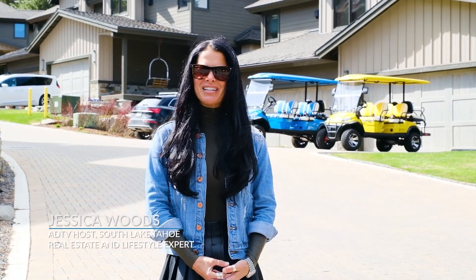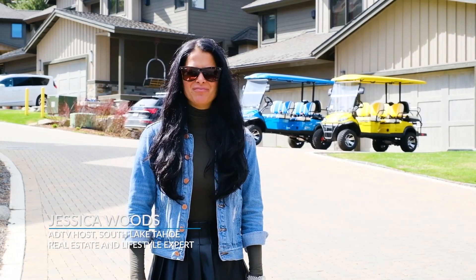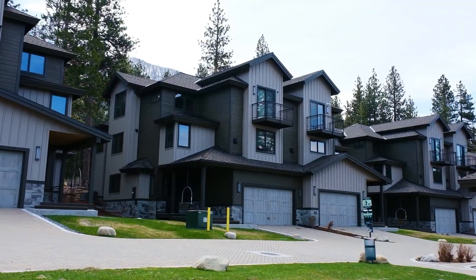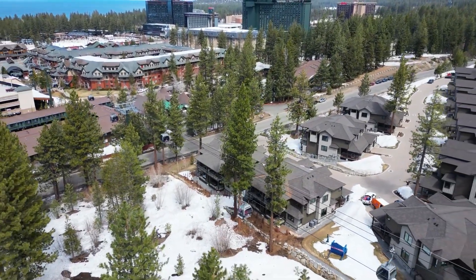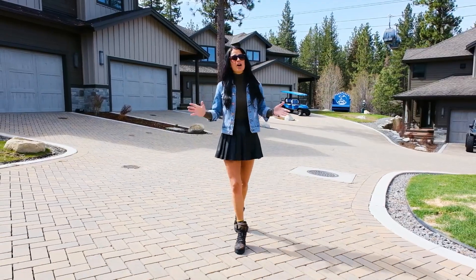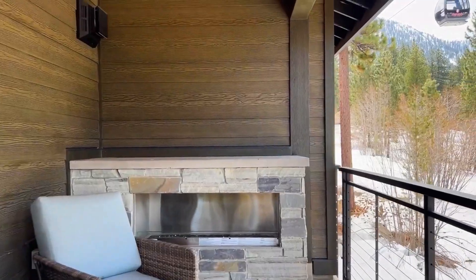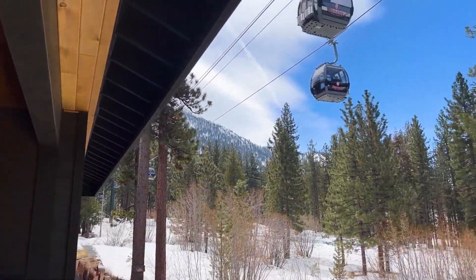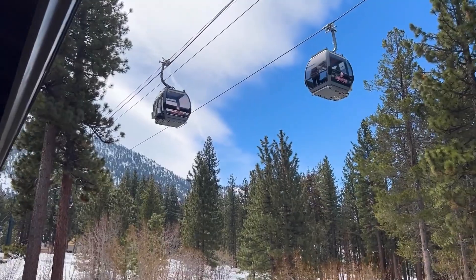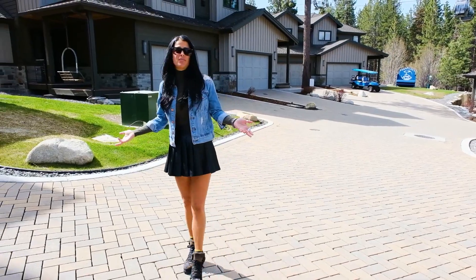I'm your host Jessica Woods with the American Dream Selling Lake Tahoe, and today I'm going to present an opportunity that may only come around once in a lifetime. Welcome to Gondola Vista — an ultra luxury development consisting of 20 common wall single family residences, sitting on over three acres of prime Lake Tahoe land, located in the tourist corridor of South Lake Tahoe. All residences are professionally managed and are seasoned vacation rentals. This is truly a turnkey investment package, perfect for the 1031 exchange, an investment group, or to add to your real estate portfolio.